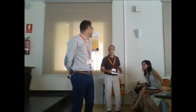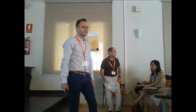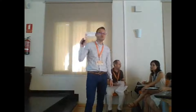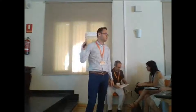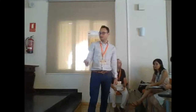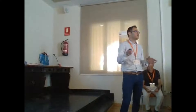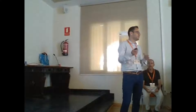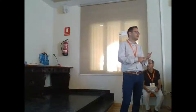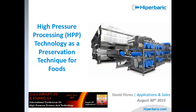I want to start by thanking the organizers for having me here today. I want to talk about high-pressure processing as a technology for preservation of foods. This is a very interesting technology that was developed in the late 80s, but especially in these last 15 years it has become a global trend for preservation of juices especially, but also ready-to-eat meals, meat products, and seafood products.